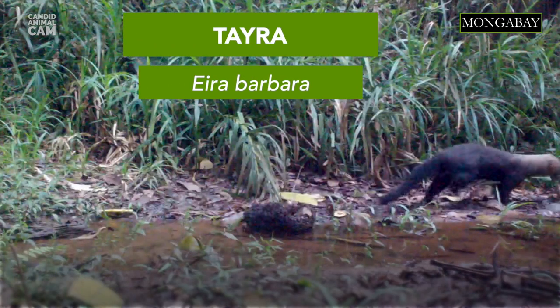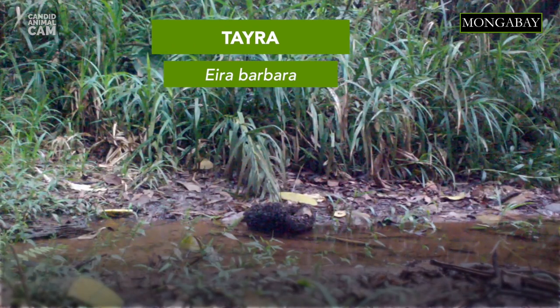Did you know that Tayras have been observed picking ripe green plantains and storing them to ripen, then coming back a few days later to eat the softened pulp?